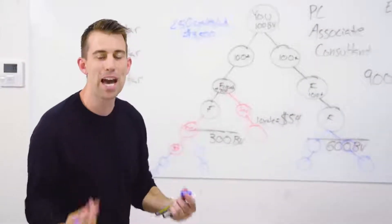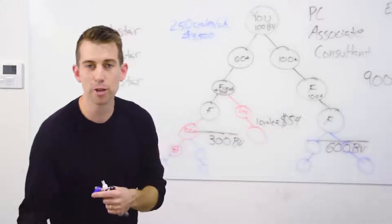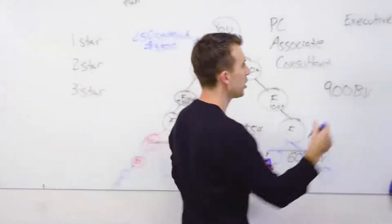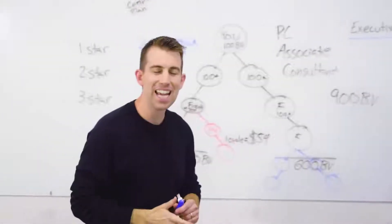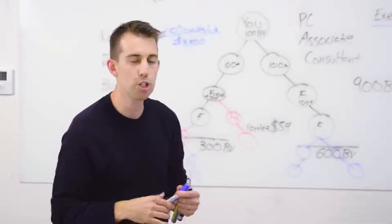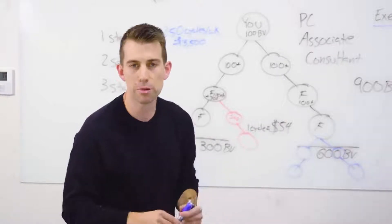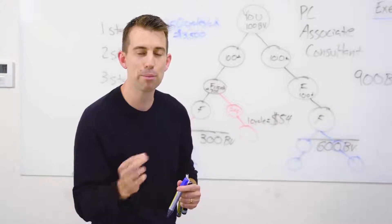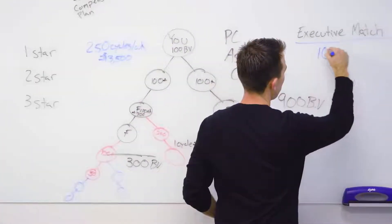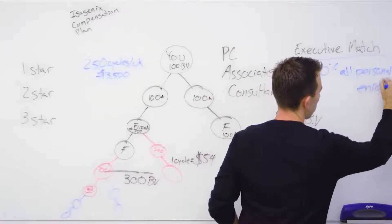We also have the executive match. When you hit executive — five people on the left team and five on the right team you personally brought in who all become consultants, totaling 10 consultants — you become an executive. One perk is the executive match: you receive a 10% match on all your personally enrolled people's cycles. For example, if someone you enrolled cycles 10 times per week, you get a 10% match — one additional cycle for you that week.